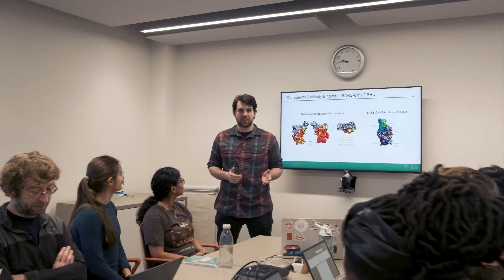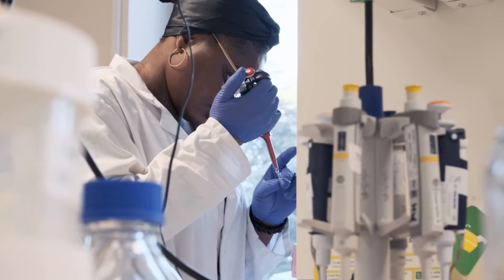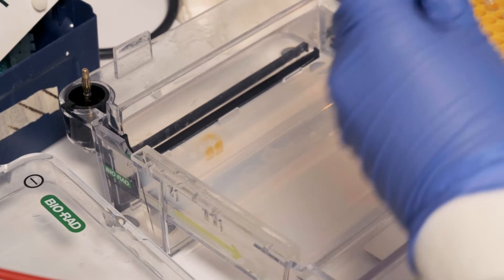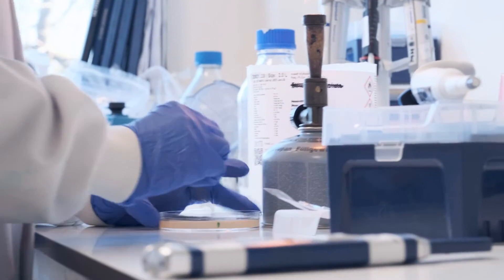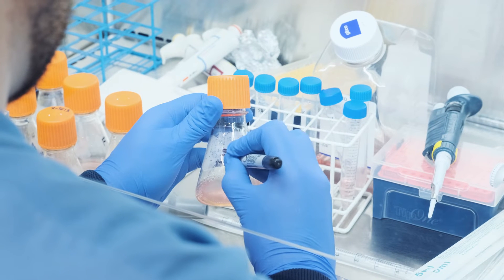I'm a graduate student in Mark Howarth's group at the Department of Pharmacology at the University of Cambridge. Our group looks at engineering proteins — we take natural and designed proteins and apply them to solve a wide range of different problems. A lot of our focus is on engineering proteins to solve human health issues, such as drug delivery and cancer therapies, but a lot of my work is focused on trying to make better vaccines.